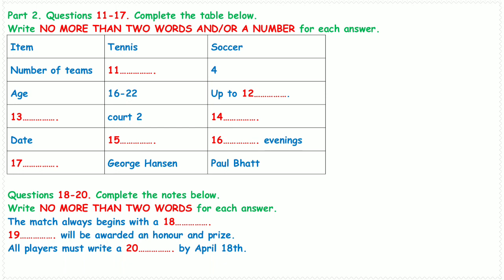That is the end of part 2. You now have half a minute to check your answers.